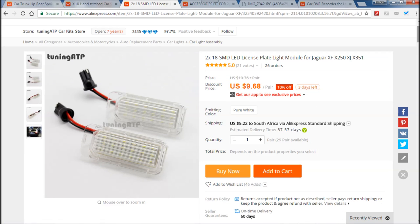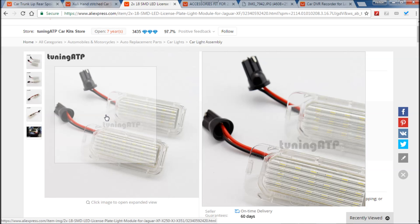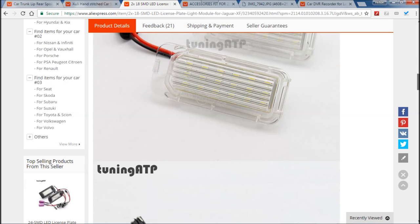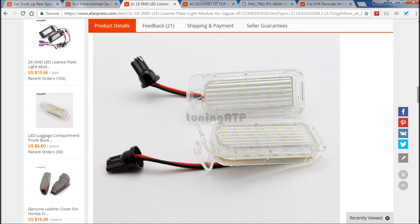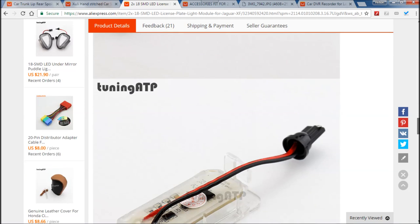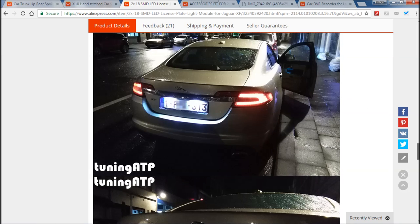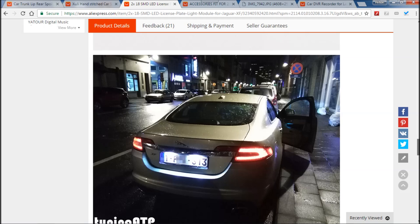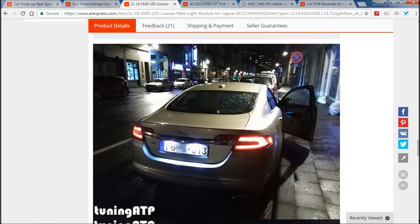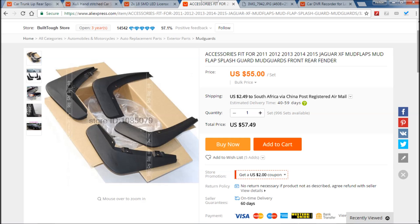At number three we have these really nice license plate lights. I have fitted these to my car as well and I can tell you they really do work great — they fit like a glove to your XF. They've got the wedge fitting so it's just plug and play: unclip your old ones, clip these new ones in. They are super bright, as you can see with the XF shown there. When you put your backup camera on, it illuminates the whole area behind your car so you can actually see better at night on your dash camera.